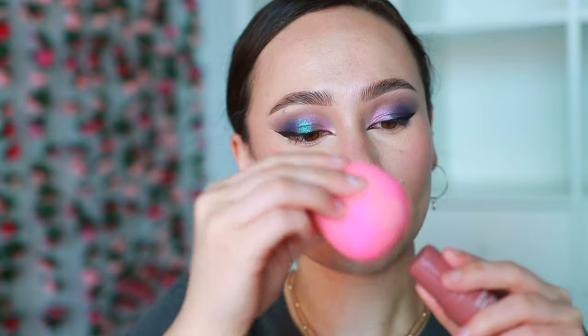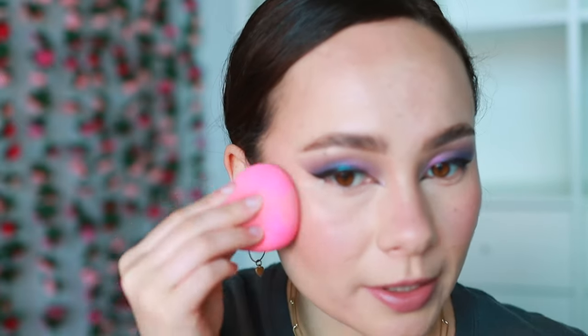You know how sometimes these lip-and-cheek products can look disgusting and chalky and separate on the lips and not really adhere? This one's okay. I definitely need to give this more time and want to test it with a few other application tools, but first impressions are very strong on this product. I'm going to set just a little bit with my La Mer powder.